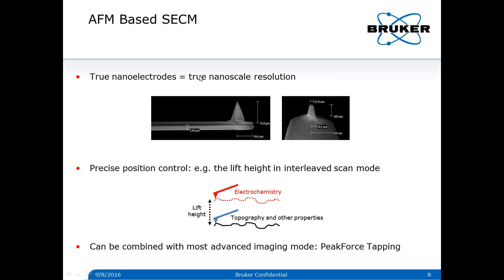SECM based on AFM generally uses nanoelectrodes with a characteristic dimension of submicrometer or even less than 100 nanometers. In AFM-SECM, the interleaved scanning mode is frequently used to decouple electrochemistry from surface topography. In the main scan, topography and other AFM information are captured. In the lift scan, the tip follows the surface topography at a defined lift height, and electrochemical information is captured. AFM-SECM can also combine with the most advanced imaging mode — Peak Force tapping — and this is the Peak Force SECM we are discussing today.